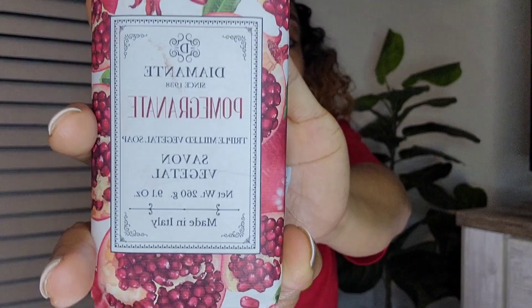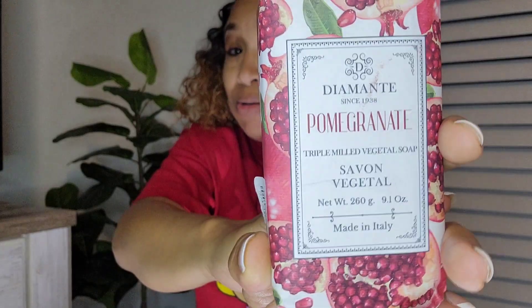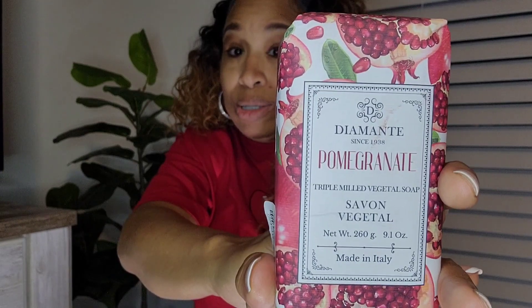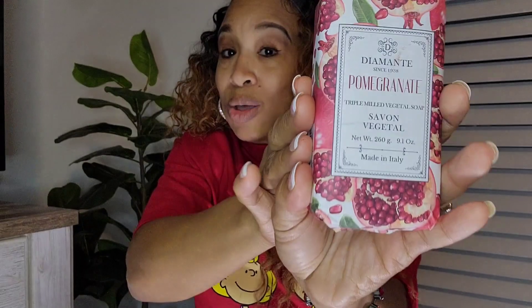To start, you guys, this is a bar of soap — it's pomegranate, a vegetal soap made in Italy. I don't know how to pronounce all of this but I'll put it up to the screen so you can read it. Through the wrapping — can we talk about the packaging? Oh my goodness, it's so pretty, reminds you of a pomegranate. So off the rip I'm expecting this bar soap to be either pink or a pomegranate color — something really cute and pretty. The scent and fragrance coming through this packaging is so fresh, so vibrant.